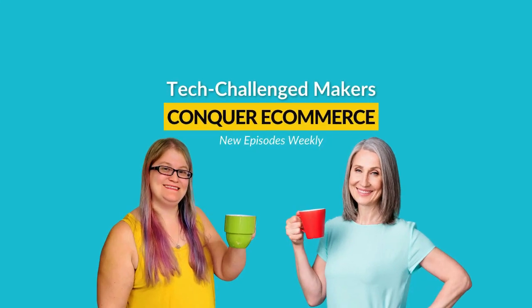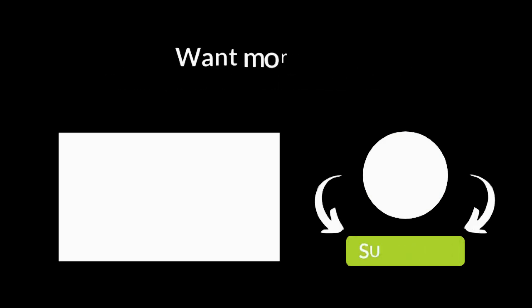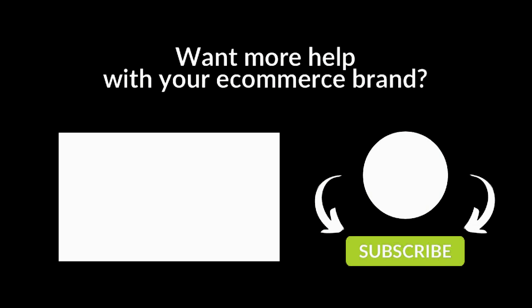Want more help with your e-commerce brand? Subscribe to Tech Challenge Makers Conquer E-Commerce on your favorite podcast platform so you don't miss any episodes released every week to help you grow your e-commerce shop. Don't forget to leave a review so you can help us reach more e-commerce shop owners. Thanks for listening — see you next week right here on Tech Challenge Makers Conquer E-Commerce.